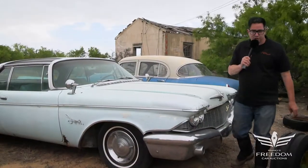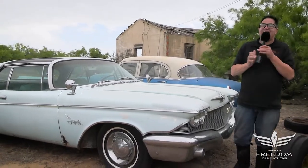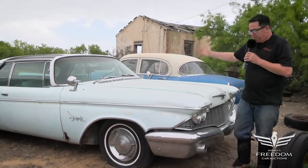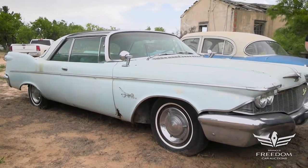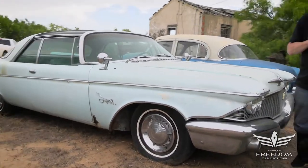Steve Mignone here for the Assetter Auctioneers Great Texas Mopar Horde event sale auction. It's lot number 82, and this is a 1960 Chrysler Imperial Crown.